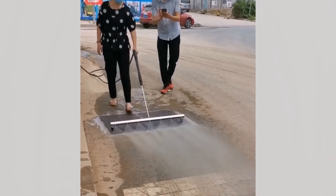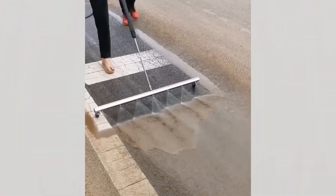This person makes cleaning a muddy road look about as easy as walking the dog. Strangely satisfying to behold.